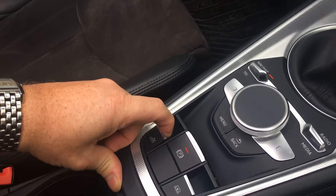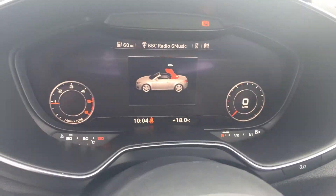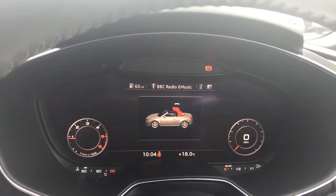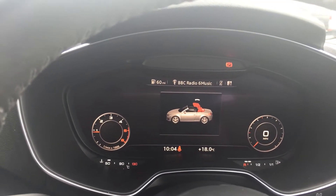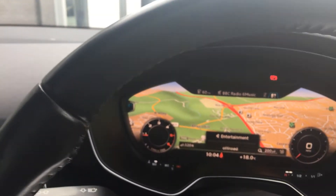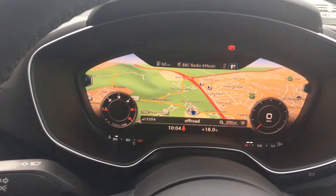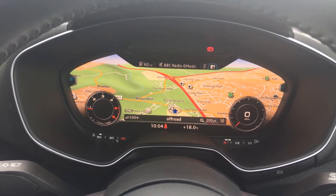To operate the roof, you just press it down and as you can see on the screen the roof will come down. The satellite navigation is showing clearly where you are — nice and clear on the screen.